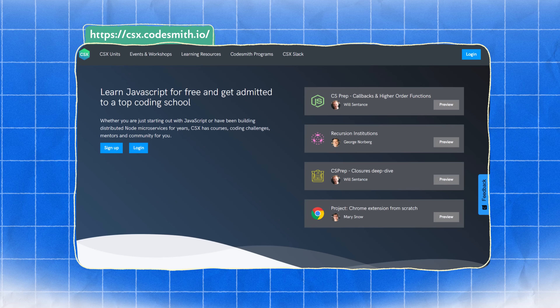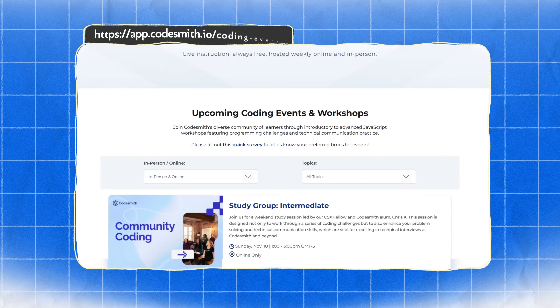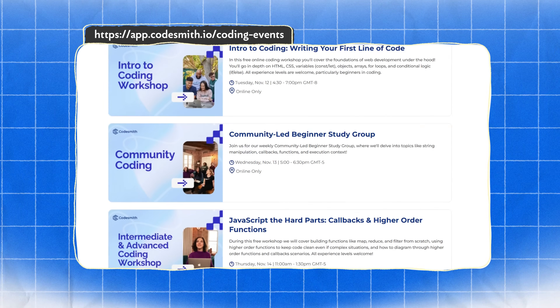Practice makes perfect. Mock interviews are fantastic for simulating the real experience and refining your approach. If you can, find a study partner, use an online platform to practice coding challenges, or join our peer programming events. This will help you with technical communication. Practice interviews are a great way to prepare for the real deal and work on your communication skills. Don't underestimate the feedback you receive from these mock interviews — it's gold. Take that feedback, make adjustments, and keep improving as you move forward.